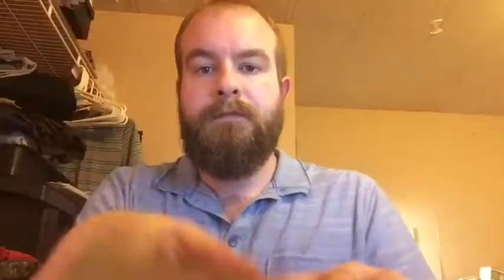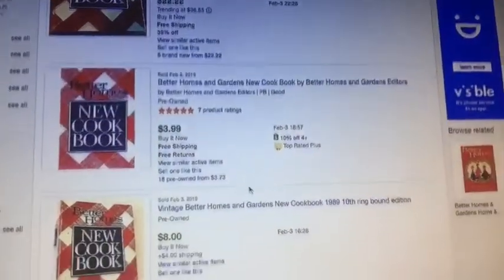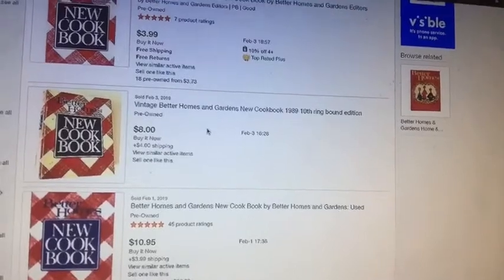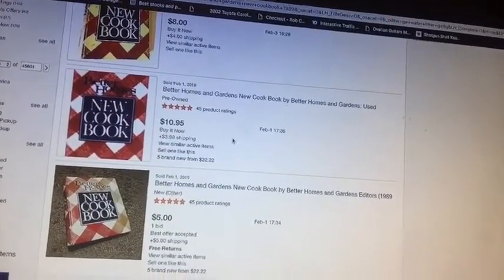Let's do one of these cookbooks — the Better Homes and Gardens New Cookbook. Let's see what year this is from: 1989. This might be worth some money. Okay, $22 for the binder one, $3.99 — don't get discouraged — $8 vintage. The bound edition is going for about $10.95 plus $3.99 shipping, and about $5. But look — this is all included in that box that had the filter in it. If I can sell both of these that's $35, which is more than I paid for the entire lot.